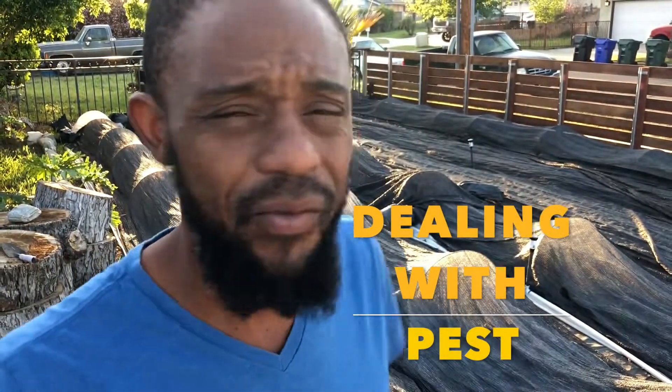Hey, what up y'all? Justin Gay, Seeds of Zanzidu. I am out here today spraying for insects, namely the larvae of moths, cutworms in particular.